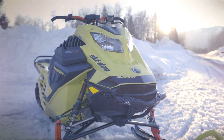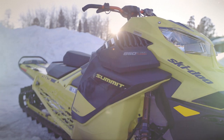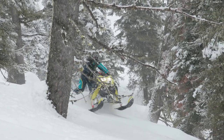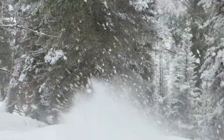Imagine yourself on a shiny new turbocharged Skidoo Summit, the most awesome thing you could ever dream about. You cannot believe where this sled will take you. In the steepest and deepest of snow, the higher you go, the more excitement you feel. There is no end to the fun. This is pure elation.